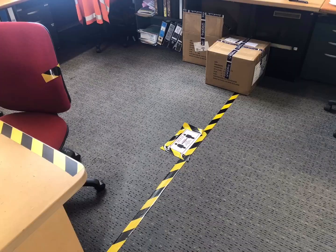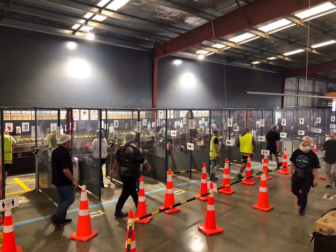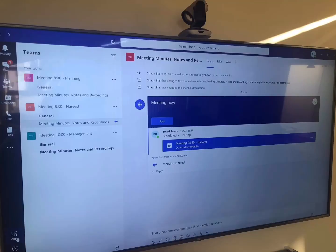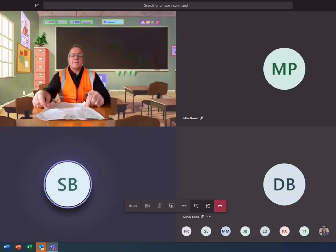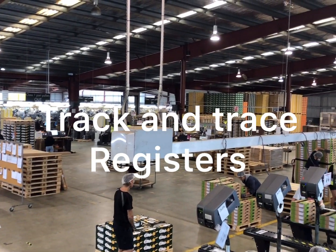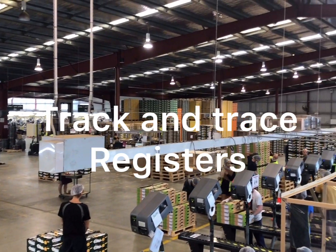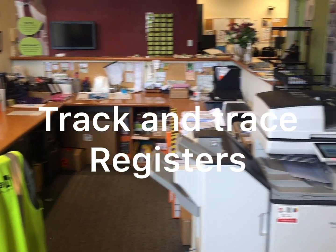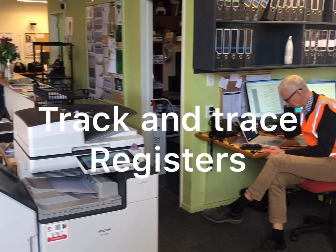Physical distancing of one metre while in the office and moving around the site at all times. Microsoft Teams should be used for meetings wherever possible. Managers will have a responsibility to be able to track and trace the movement of their staff. Office staff need to stay within their space and should avoid unnecessary movement around the site.